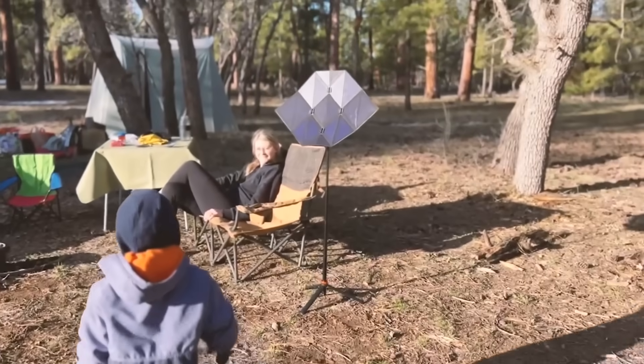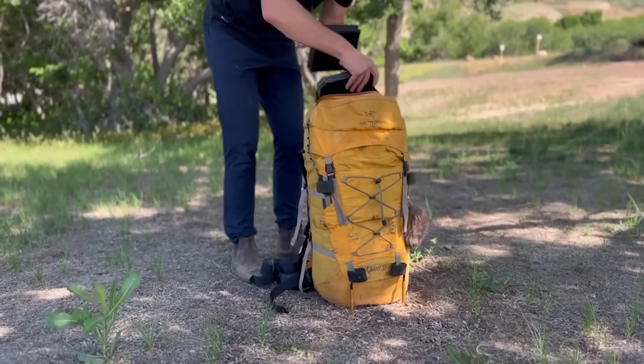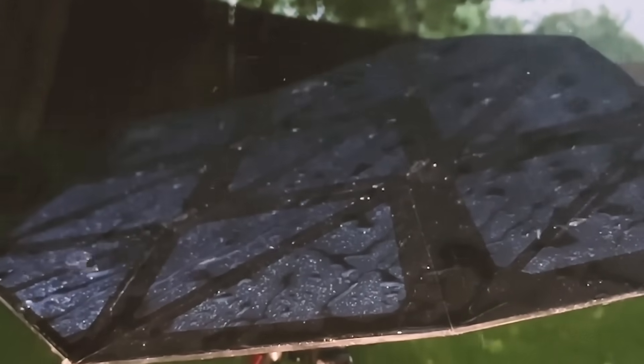It's perfect for camping and hiking. The robust design and connections are weatherproof to withstand wind, dust, and rain.